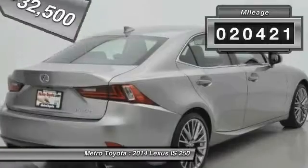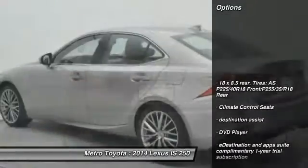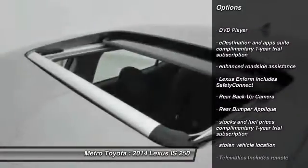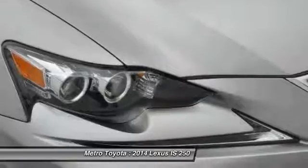This vehicle has less than 25,000 miles. Here are some of this vehicle's great options: all-wheel drive, backup camera, DVD system, stability control, xenon headlights, traction control, Bluetooth, automatic transmission, compass, and heated driver's seat.